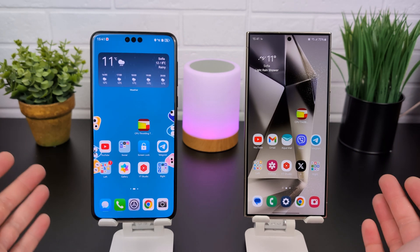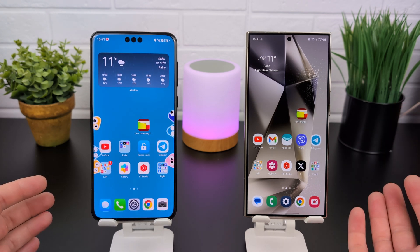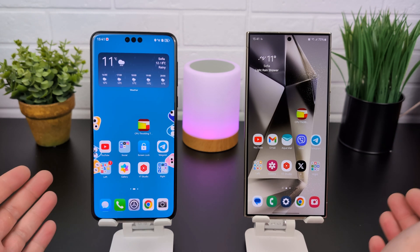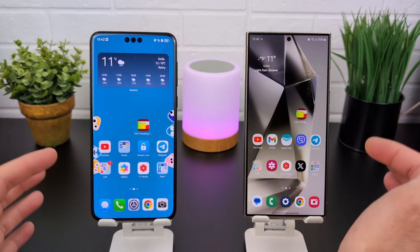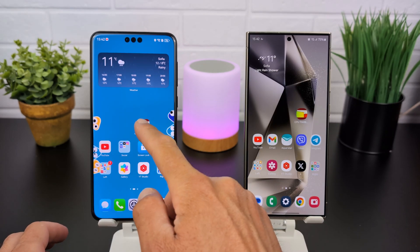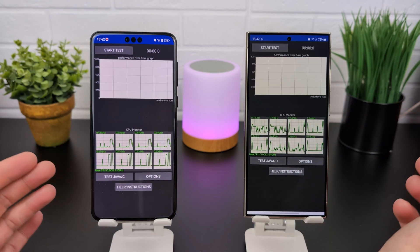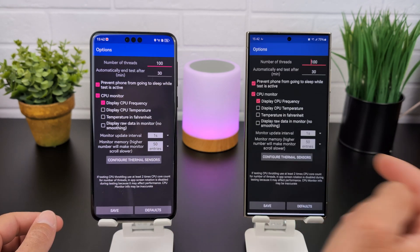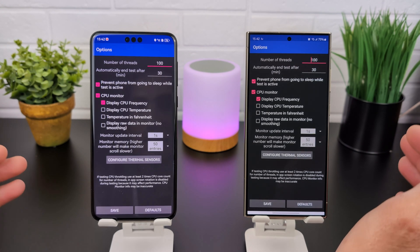Today we will test peak versus sustained performance between these two CPUs, because it's not important only to have the most powerful CPU that can reach maximum performance for just three minutes. Every new flagship CPU is very powerful but only for a very short period of time. That's why I'll use the CPU Throttling Test application — it's very old and has been removed from the Play Store, but it can test sustained performance. I'll go into options and set the number of threads to 100, which is the maximum.